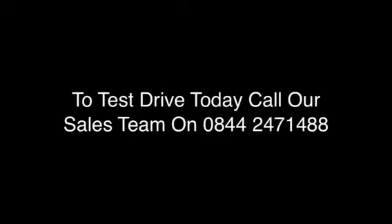To test drive today or see the latest finance options available, please call one of our sales team. Thank you for viewing. For more information, visit our website.